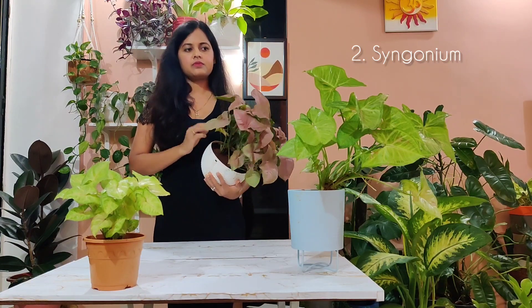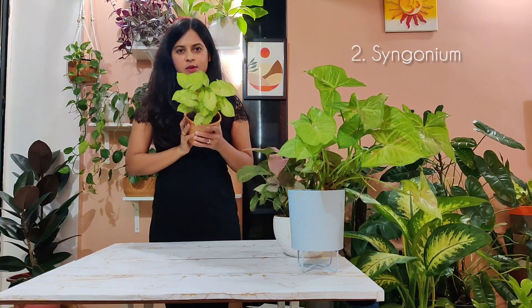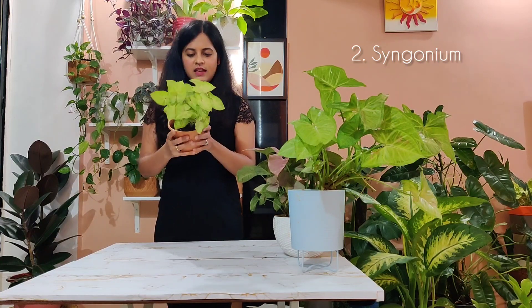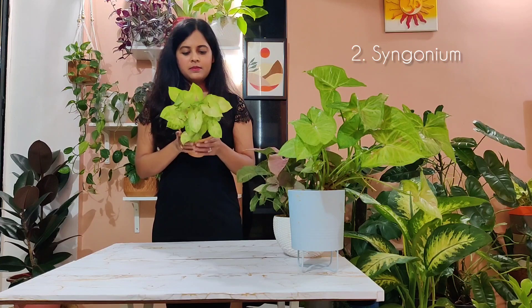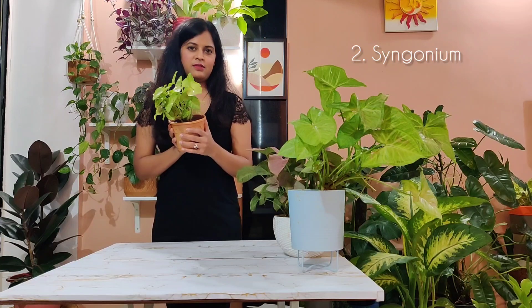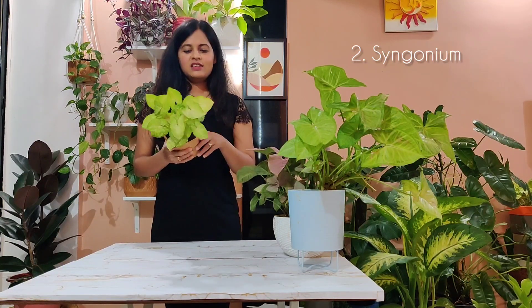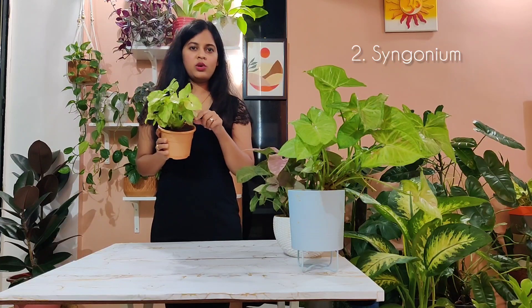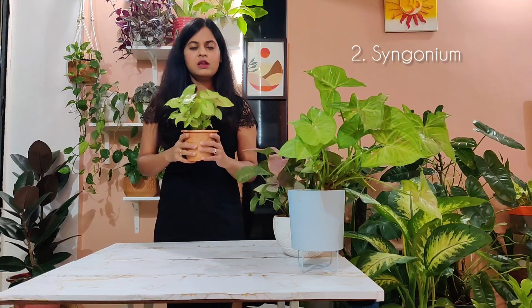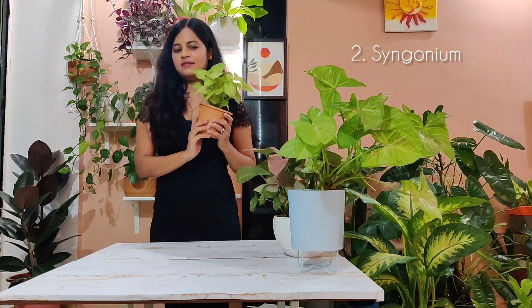It requires the same care as the other Scindapsus — you just have to let it dry out between waterings. I have three of this next one, which had become really bushy and nice, but I ignored it for some time and it lost its leaves. So if you let your Scindapsus dry out too much, they're going to drop some older leaves at the bottom. You have to be good with your watering schedule, but it's super easy to care for again and very cute.